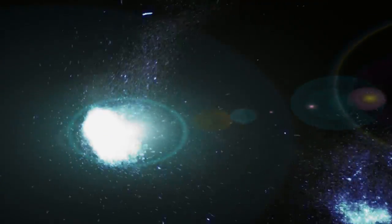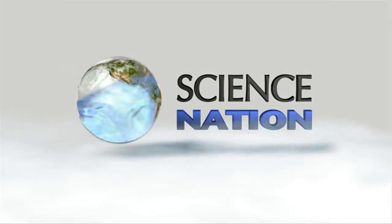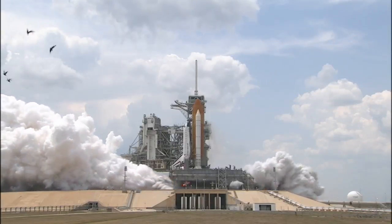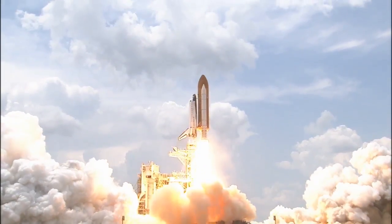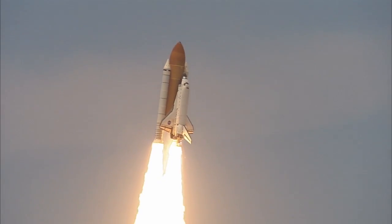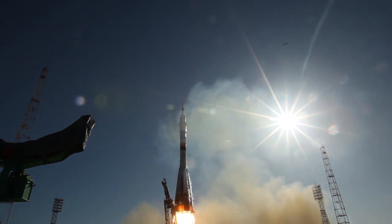Four, three, two, one, and liftoff! Watch a launch like this and you can't help but wonder — how do they do that? Make engine parts so durable they can withstand a fiery inferno? Well, those are no run-of-the-mill nozzles on the rockets. They're made of high-performance ceramics.